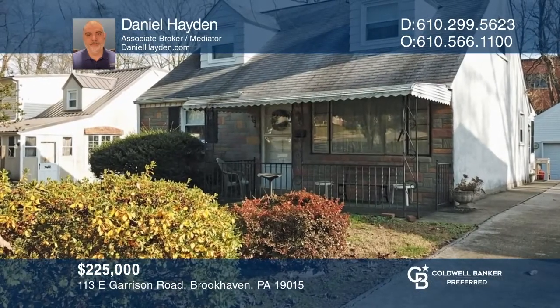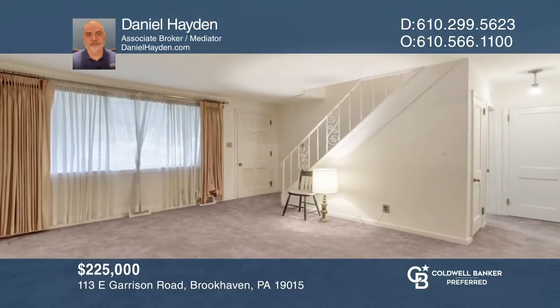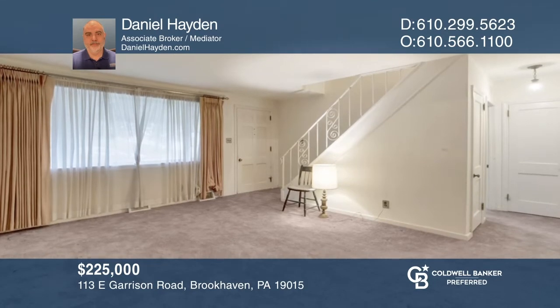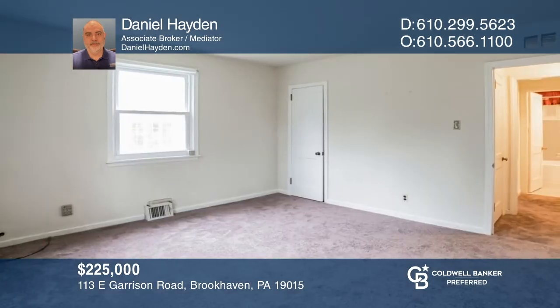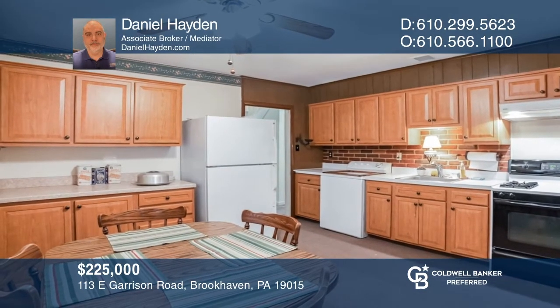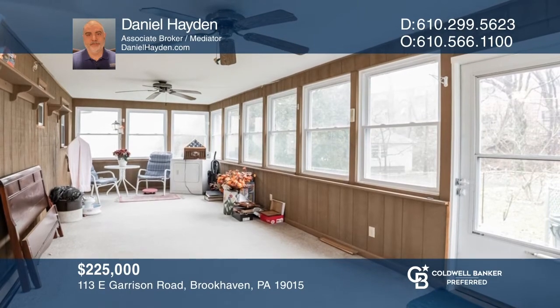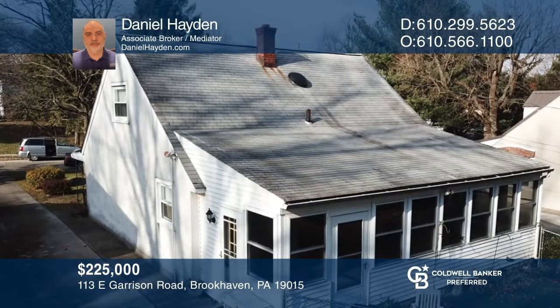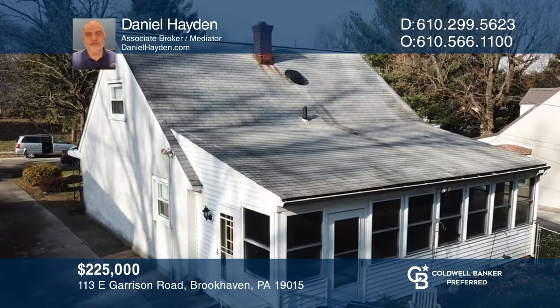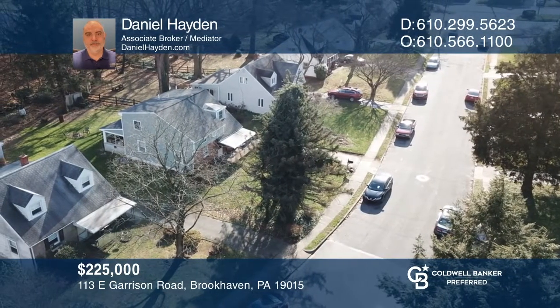Check out this four-bedroom cape on a quiet street in Brookhaven. Enjoy two main-floor bedrooms and two second-floor bedrooms, a large eating kitchen, a Four Seasons enclosed porch, fenced backyard, private driveway, and detached garage. All this is near all that Brookhaven has to offer, including newer shops and restaurants, multiple grocery stores, and easy access to the Elwyn train station, Philadelphia International Airport, Center City, and Wilmington. To see your new home in person, schedule a tour with Daniel Hayden.